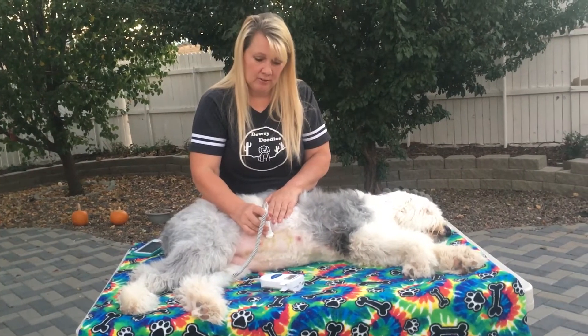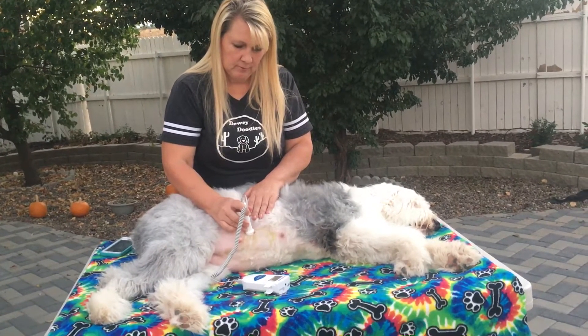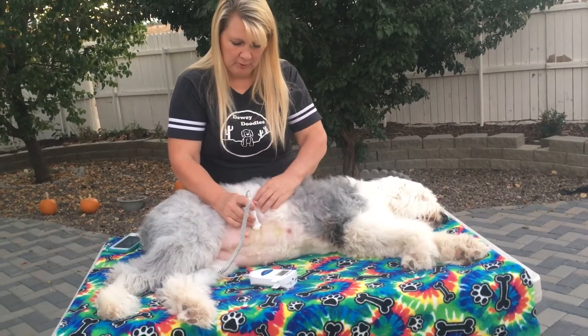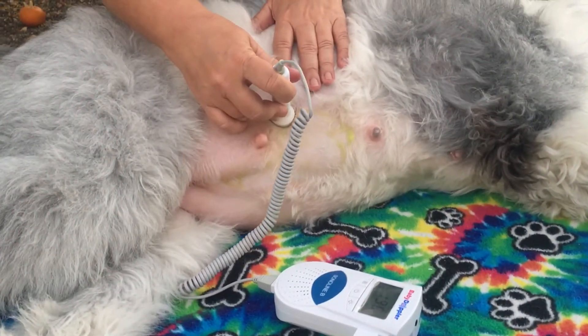Can you hear that? Can you see it? That was a puppy kicking the wand. I don't know if you can see it moving — it's moving so big. They'll move away from it.